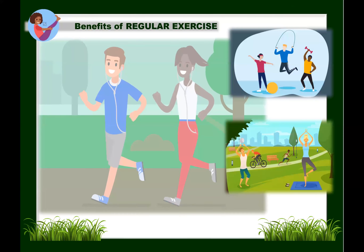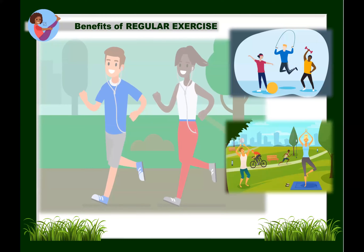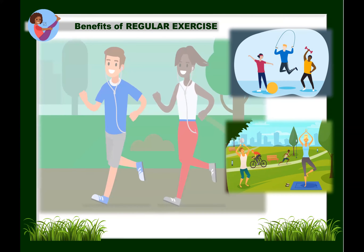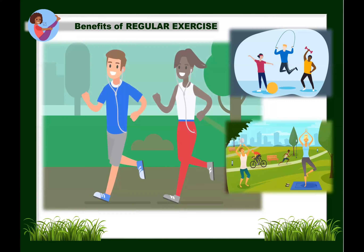Now let's go to the benefits of exercise. Exercise is defined as any movement that makes your muscles work and requires your body to burn calories. There are many types of physical activities, such as swimming, running, jogging, walking, and dancing. Being active has been shown to have many health benefits both physically and mentally, and may even help you live longer.